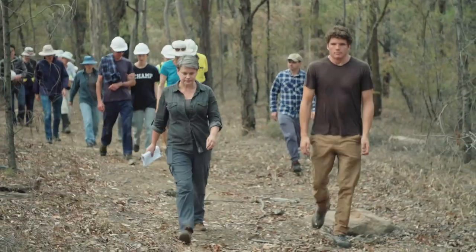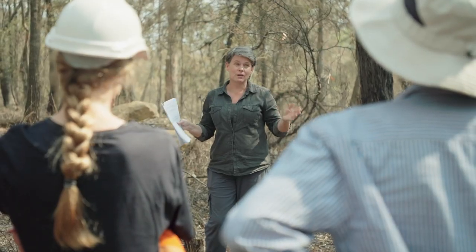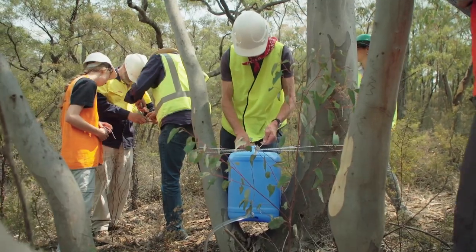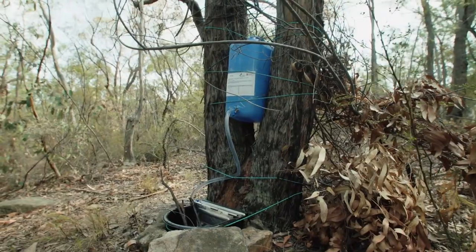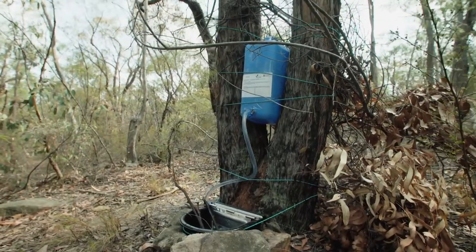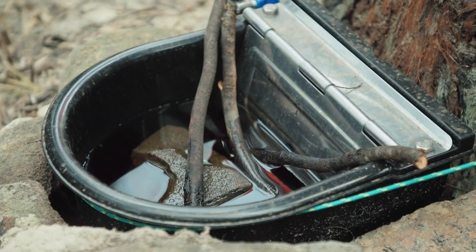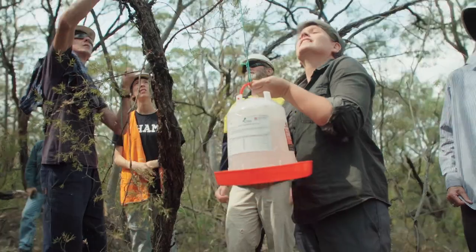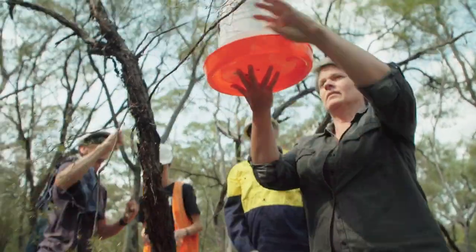Right now we're in emergency response mode so we're trying to get water and food out to these animals. The habitat's gone, they don't have anything to eat. Dehydration is a major problem so right now we're urgently trying to get water stations out into as many areas as we can and also doing food drops so that the animals that have survived we can keep alive by putting as much help out there as we can.